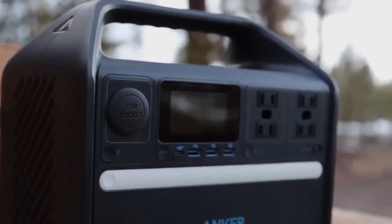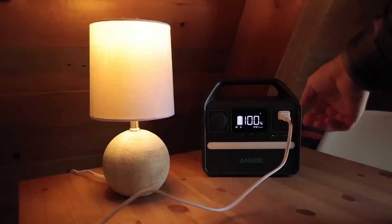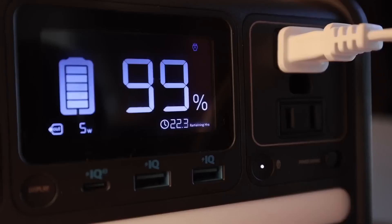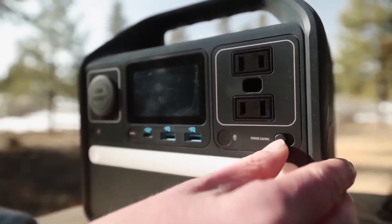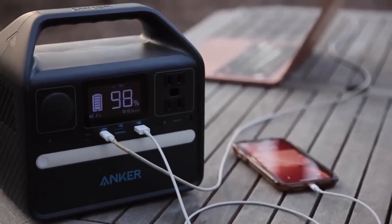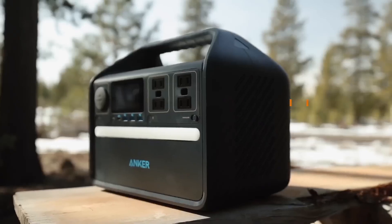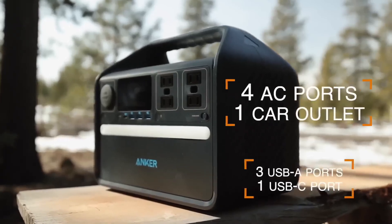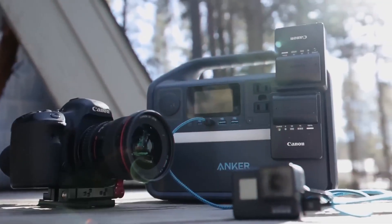Capable of delivering up to 600W of power, the ANKER 521 is equipped to handle high-wattage appliances with ease. Its 256 Wh capacity makes it perfect for weekend getaways, providing ample power to charge devices and small appliances. With six ports available, including AC, USB-A, USB-C, and a car outlet, you can charge multiple devices simultaneously.